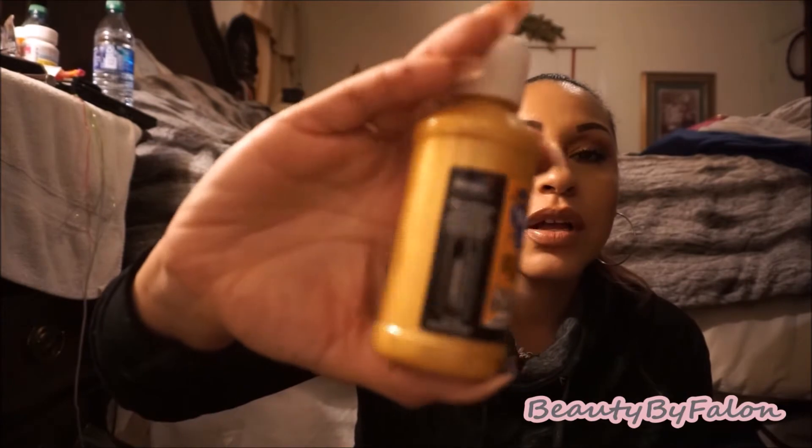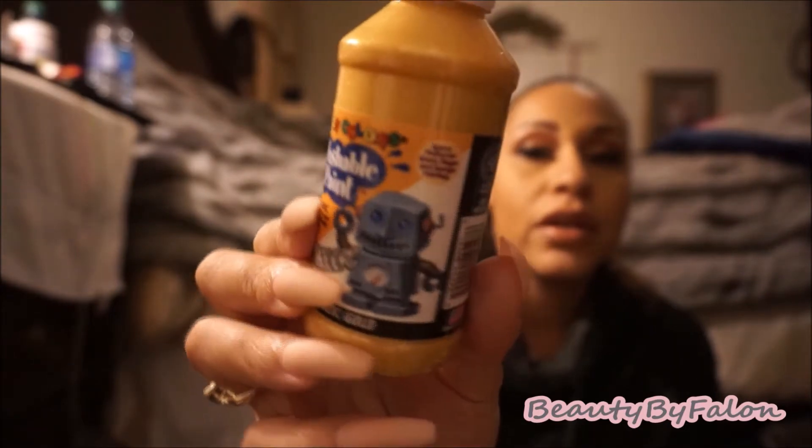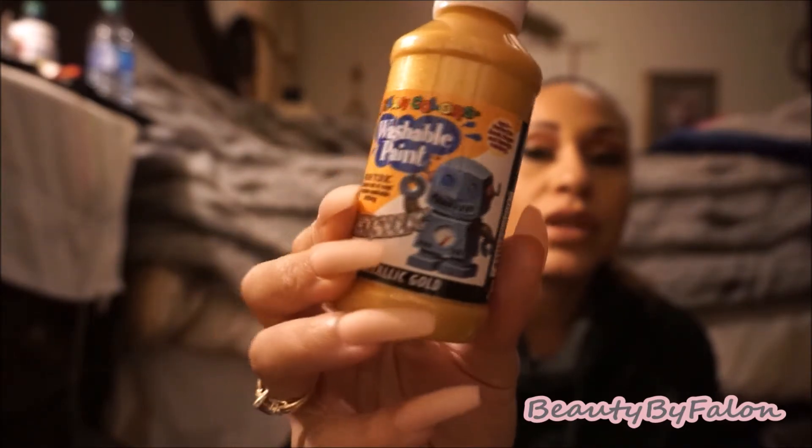The next thing I found was a washable paint — this is a metallic gold paint. I thought this was a good value with this large bottle of metallic paint. It's very gold and very pretty, so I thought I'd give that one a try.